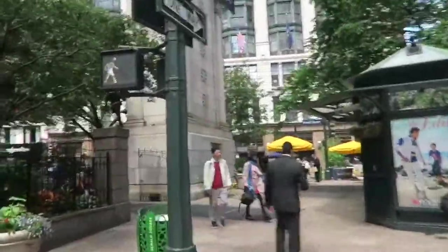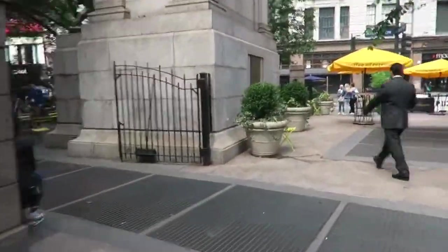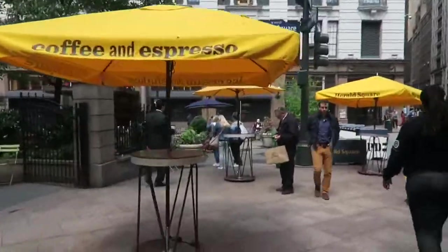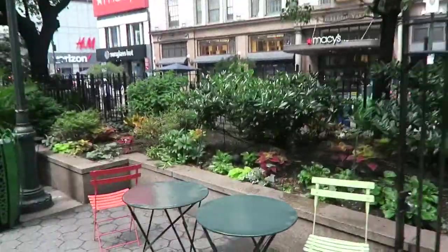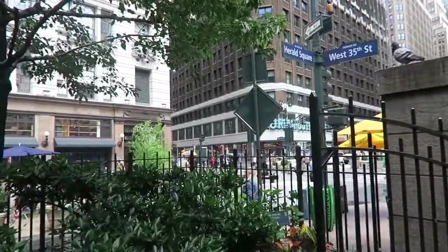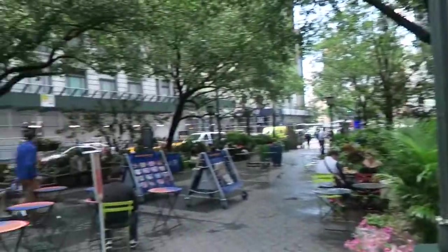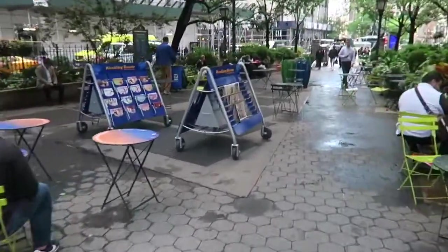Catty-corner from the hotel is a little park with tons of tables and little places to get food, and then you have the huge Macy's right here. There's a lot going on in the area — Urban Outfitters, a Starbucks, a Duane Reade, H&M, Sunglass Hut, Gap, and I think there's a Victoria's Secret over there too.